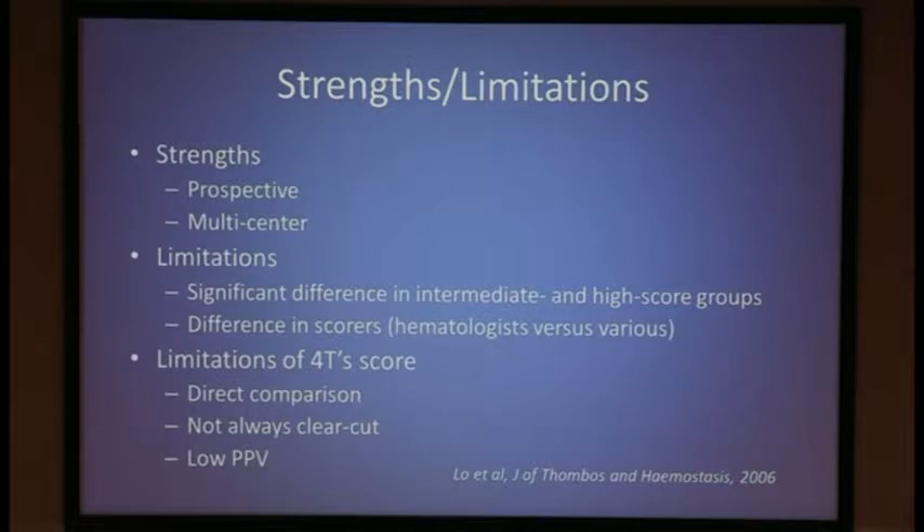In Canada the scorers were hematologists; in Germany they were various physicians. The limitations of the 4T score in general are: first, it has never been directly compared with another method of HIT diagnosis; second, it is not always clear cut due to missing laboratory data or other possible causes of thrombocytopenia; and third, it has a low positive predictive value.